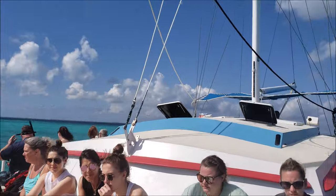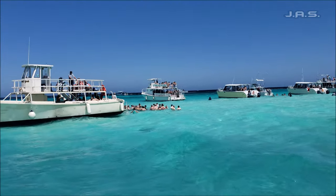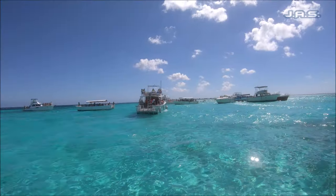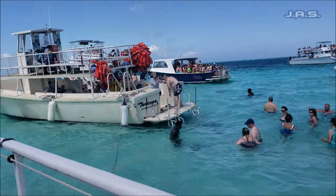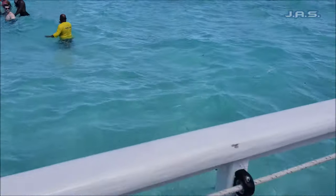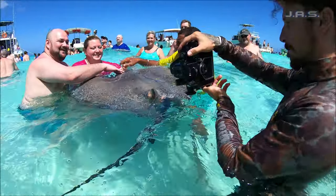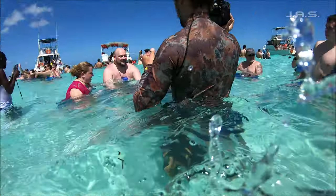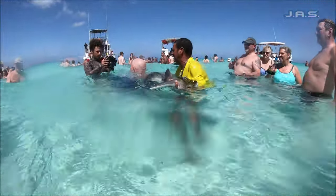We head to our next spot: Stingray City. The water is still nice and perfect, but take a closer look — look at all these different ships. That's one thing to notice about Stingray City: this is the main tourist spot, where a lot of cruise ships take their passengers. There are going to be a lot of people here, so warning — this place is extremely crowded. As far as Stingray City itself, it was pretty cool. I've done stingrays before, so it wasn't new, but the atmosphere was great. One thing I'm not used to is someone actually interacting with the stingrays like this, which was pretty different and cool to see.